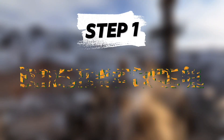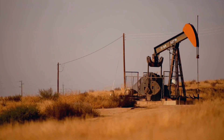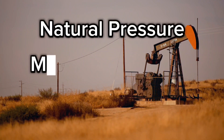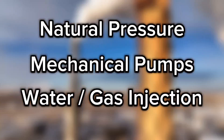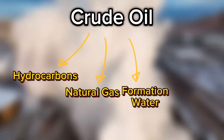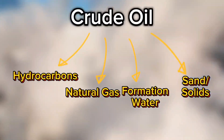The journey begins at the oil well. Crude oil is extracted from underground reservoirs using various methods: natural pressure, mechanical pumps, or enhanced recovery techniques like water or gas injection. This raw oil is usually a mixture of hydrocarbons, natural gas, formation water, and sometimes even sand or other solids. It's far from ready for use.